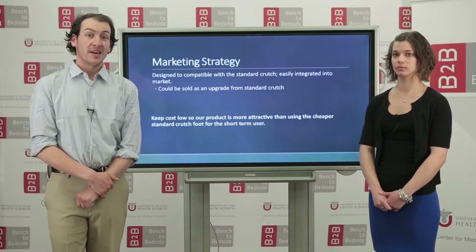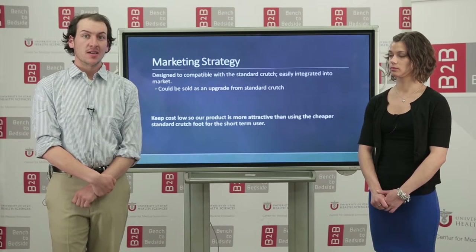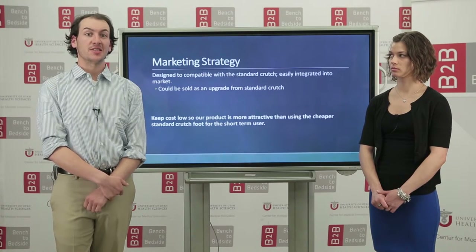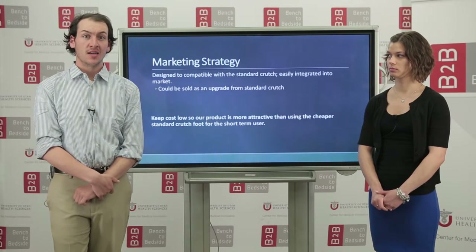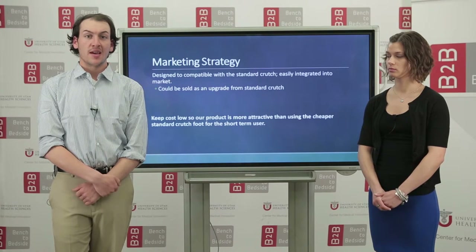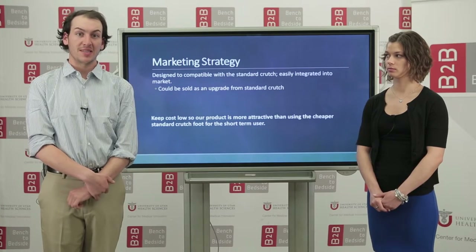To market our device, we have made it compatible and integratable with the traditional crutch body. This allows for the device to be sold as an upgrade accessory and allows for an easy transition into the market. One of the major hurdles for short-term medical devices like crutches is cost. To get around this, we have looked into bulk distribution methods and online retailers such as Amazon in order to limit the expenses.